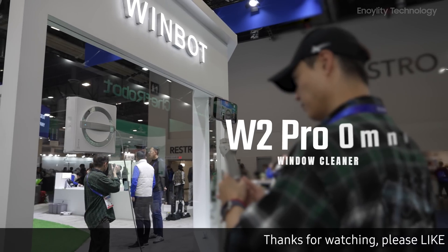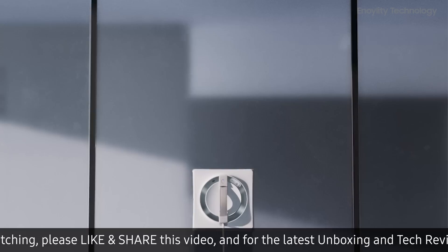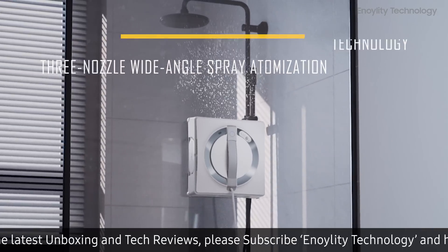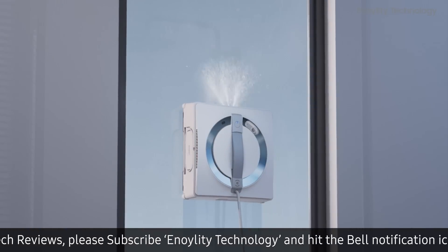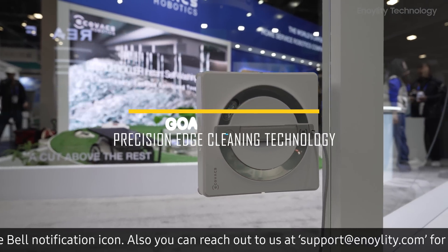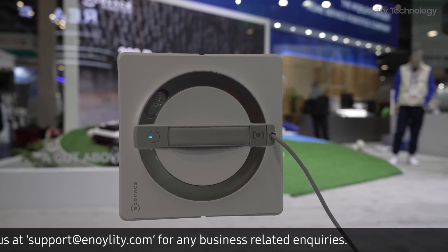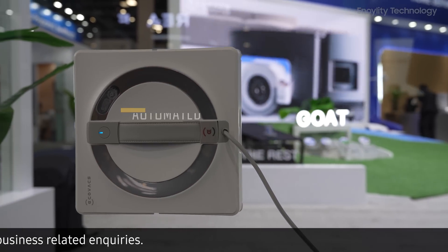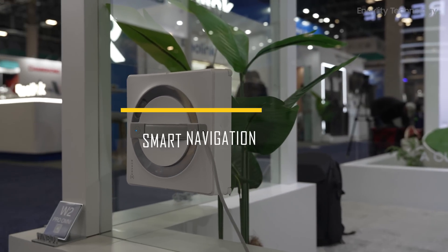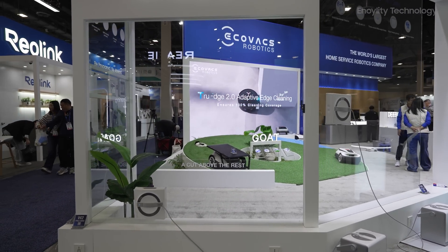Next up, the W2 Pro Omni Window Cleaner. Key features: 1) 3-Nozzle Wide Angle Spray Atomization Technology — a new innovation ensuring optimal water distribution for enhanced cleaning efficiency. 2) Precision Edge Cleaning Technology — ensures streak-free and spotless windows, including corners. 3) Automated window cleaning simplifies the tedious task of cleaning large glass surfaces. 4) Smart navigation system avoids obstacles and ensures complete window coverage.